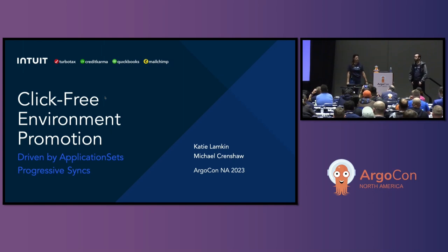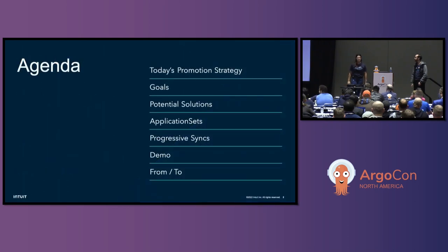I'll allow Michael to introduce himself. I'm Michael Crenshaw, a backend software engineer at Intuit on our Argo CD team. That means I help keep our 50 instances of Argo CD running and about 20,000 applications syncing. I also contribute heavily to Argo CD in the open source world. Today we're going to cover our promotion strategy problem, goals, potential solutions, and the solution we're discussing — application sets and progressive syncs.